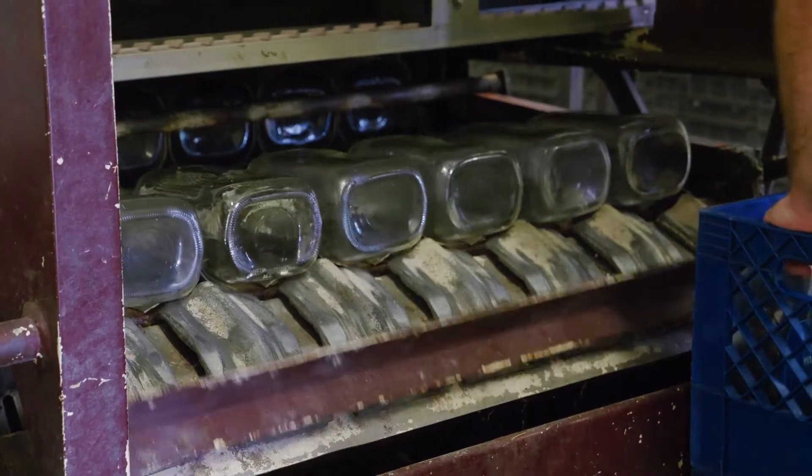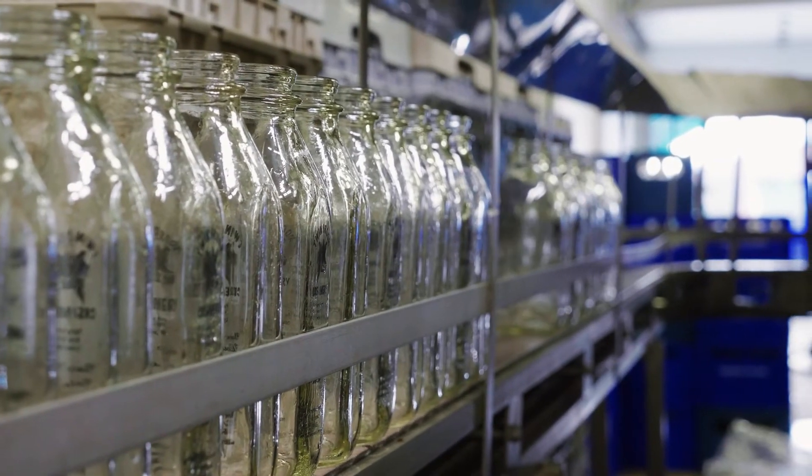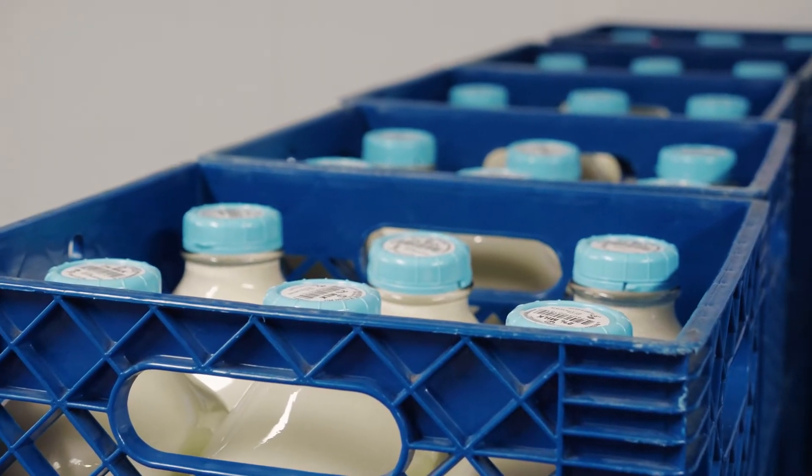All the while, in the back room the big bottle washer is being loaded with the return bottles from the store. They're being washed, they're on a conveyor, and meeting in the bottling room. It's kind of like a great big symphony — everybody has their part, and it all culminates with the bottles being filled and put into the cooler.